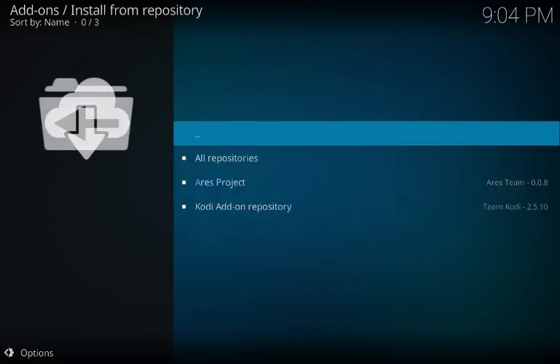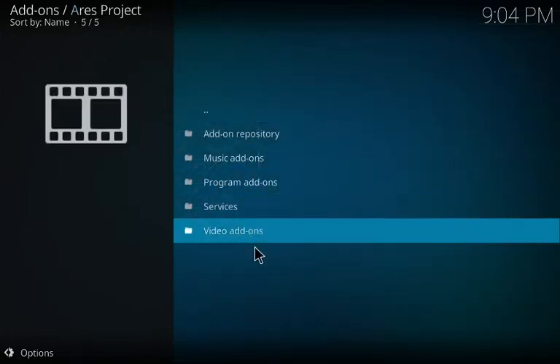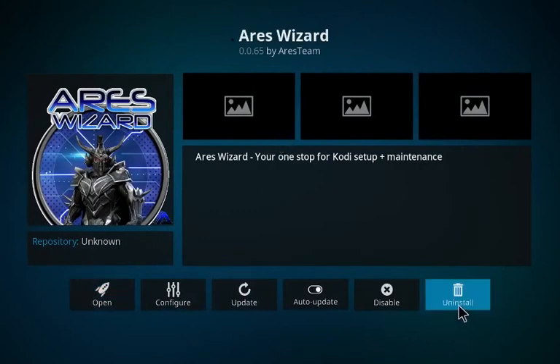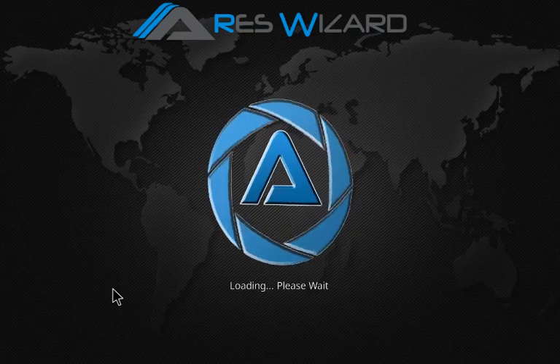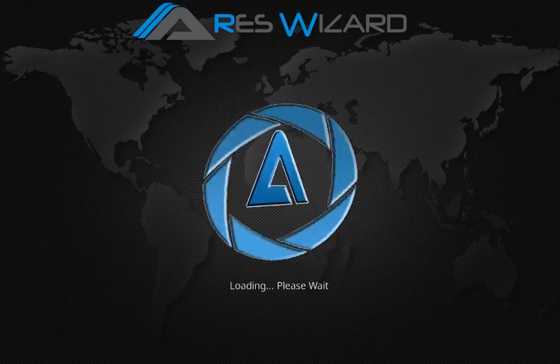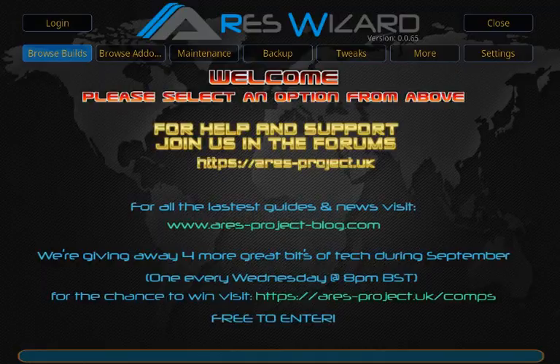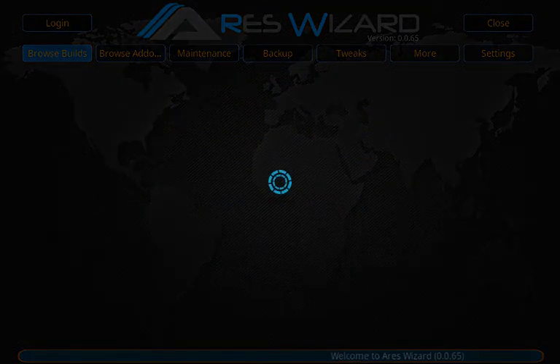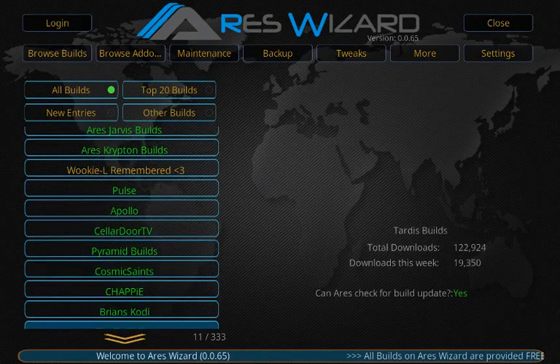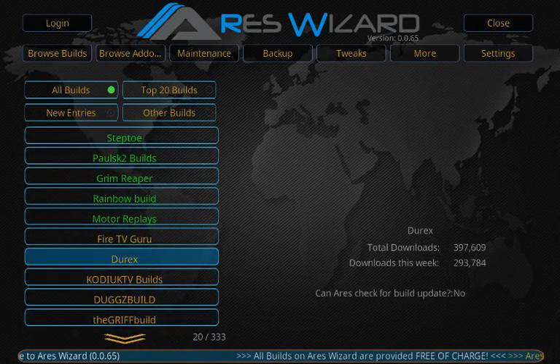After the install notification appears, click Install from Repository, then Aries Project, then Program Add-ons, then Aries Wizard. Where it says Uninstall for me, yours will say Install — click Install. Once it installs, come back and click Open. Aries Wizard takes a couple of seconds to load, so be patient. Once it's open, click Browse Builds — it'll take a moment to load the list.